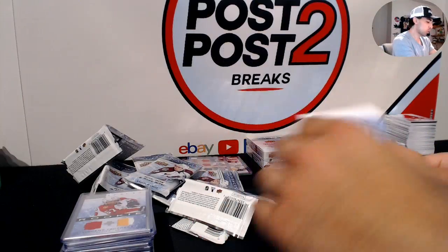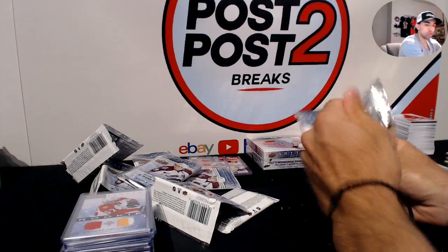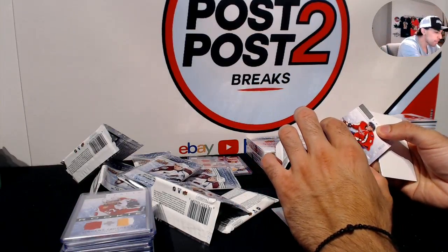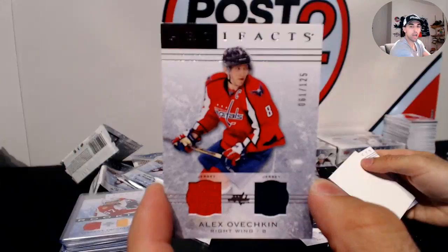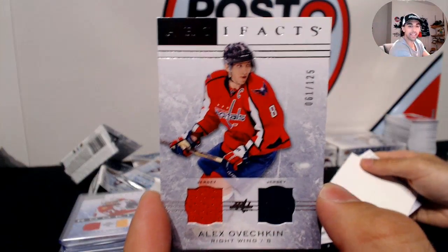181 for the Oilers, and the last pack in this box — two more boxes to go. For the Washington Capitals, 61 out of 125, Alex Ovechkin — two-color jersey pieces. A nice way to finish off this box.